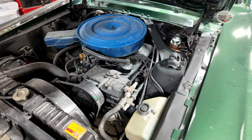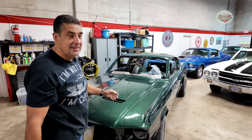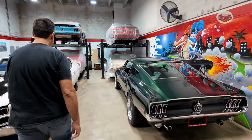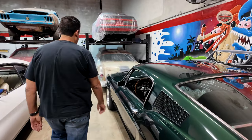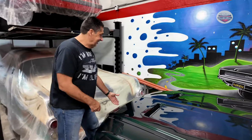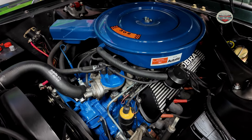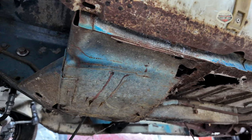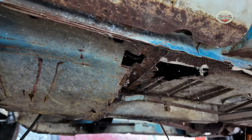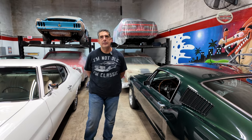You said you have somebody who details? There's a guy who does it for me because this is time consuming. I found a guy who does it in his house. And look how this one came out. So you basically get it painted, if you need any metal work you have somebody, you got your detailer, and then you put it all back together. Wow, that's a nice hobby.